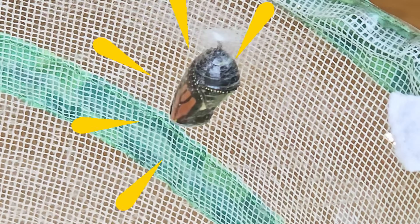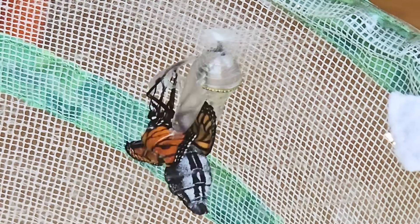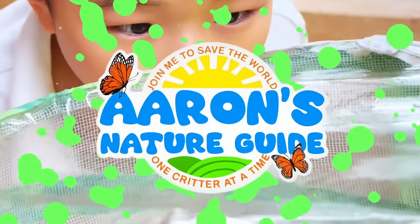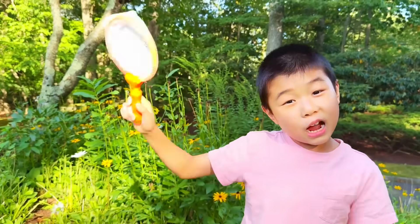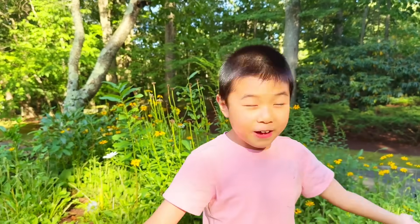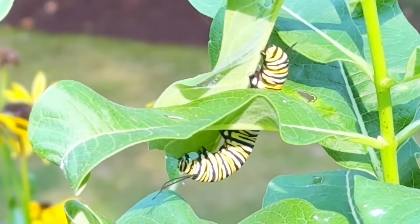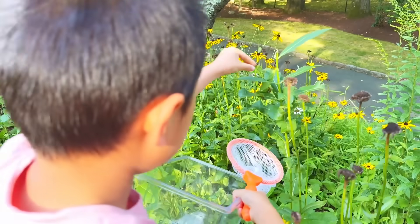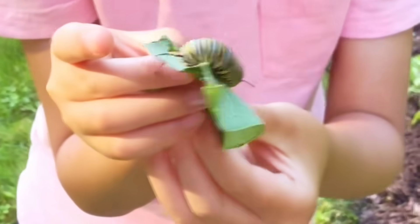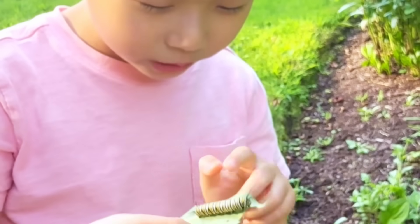I was just taking a stroll in my backyard and look at what I found! Look how big that is — we're gonna take good care of you, buddy.